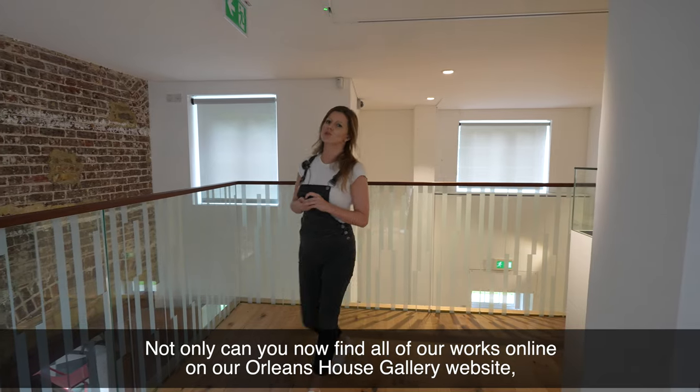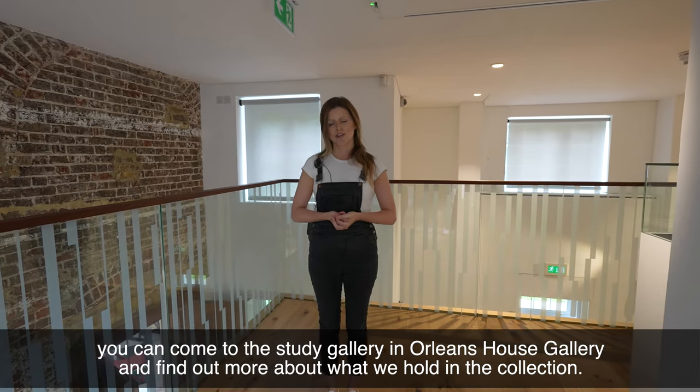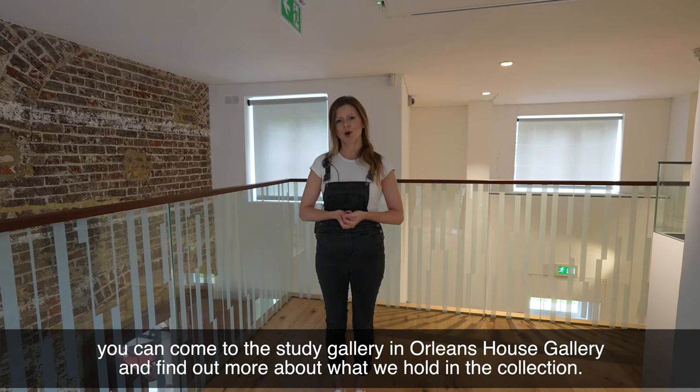Not only can you find all of our works online on our Orleans House Gallery website, but you can come to the study gallery at Orleans House Gallery and find out more about what we hold in the collection.